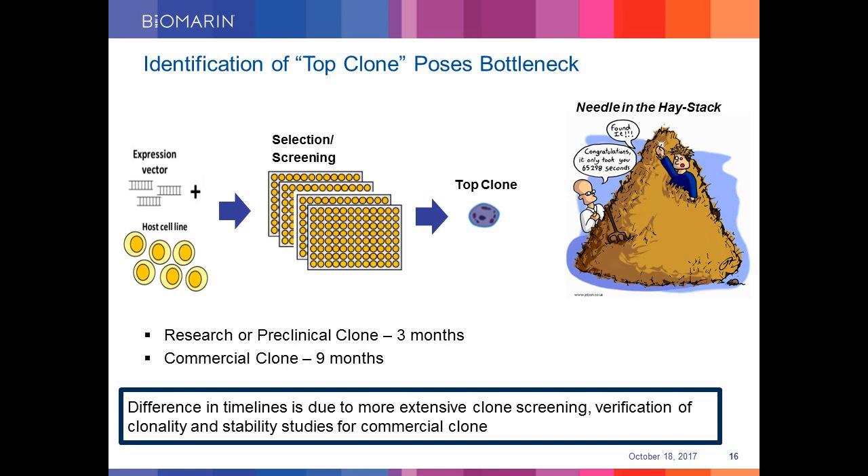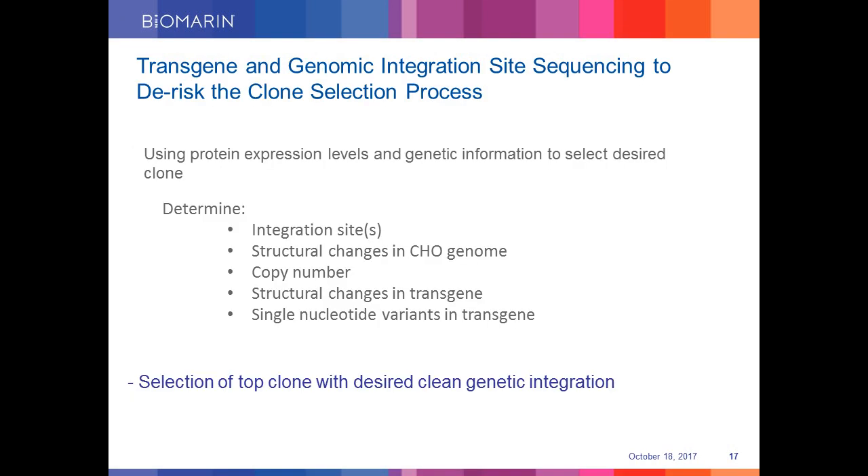It takes around three months to generate a research clone. However, as the program progresses into clinical development, a much more extensive screening in addition to stability studies and process development is required, roughly nine to twelve months to select a clone at commercial stage. In general, cell line developers use protein expression as the dominant parameter for clone selection and later determine genetic stability. This approach poses significant risk as it is the genomic site of integration that determines the level as well as stability of expression. So we asked: is it possible to use both protein expression levels and genetic information of recombinant cell lines to select the desired clones?